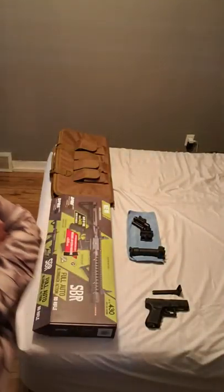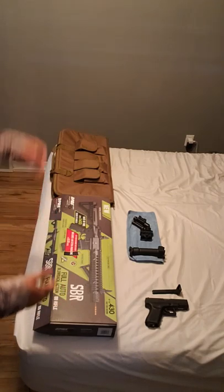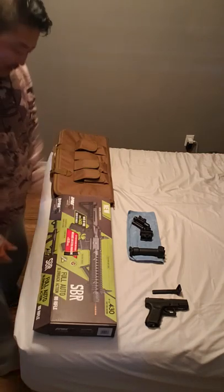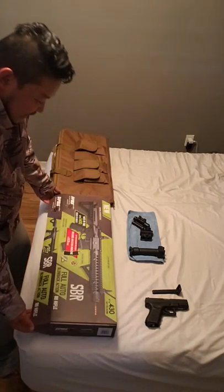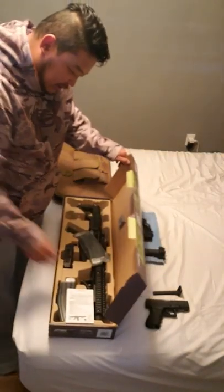Hey hey hey YouTube, how's it going? I finally got my hands on the Crosman DPMS SBR — short barreled rifle — fully automatic blowback action, 430 feet per second BB gun. I waited a long time for this. I finally got it in. Let's just do an open box and see what it all comes with.